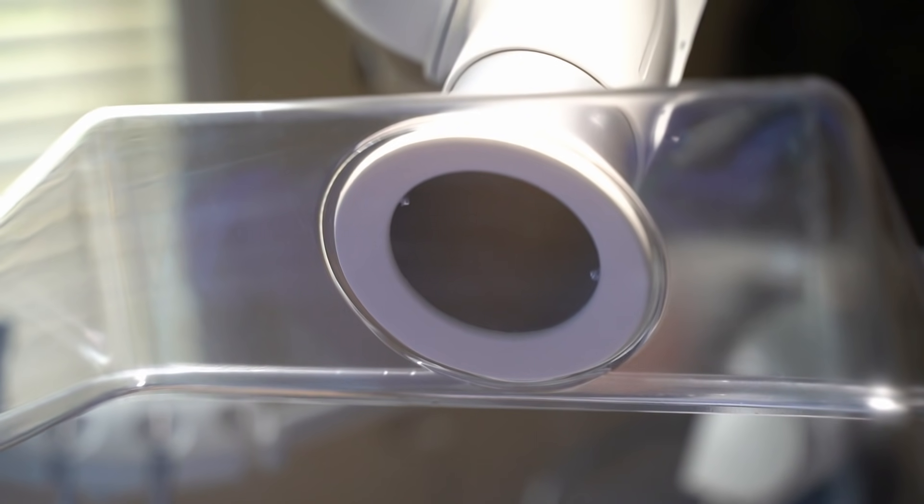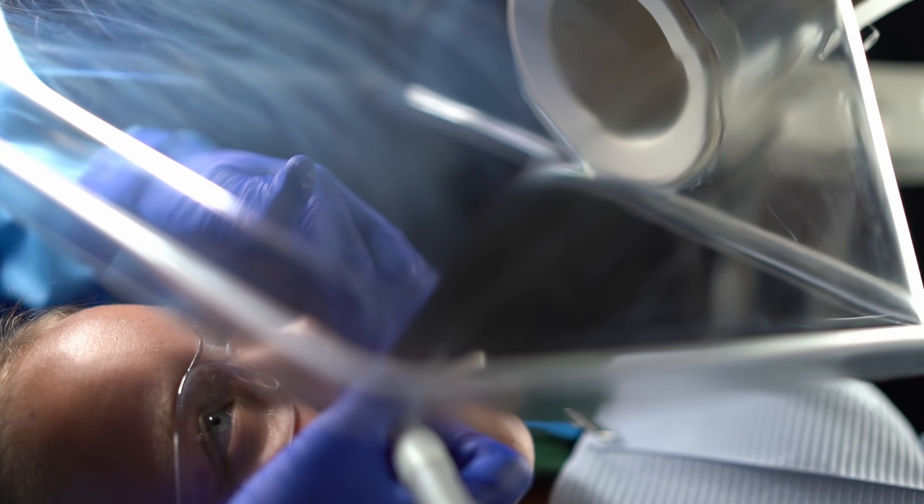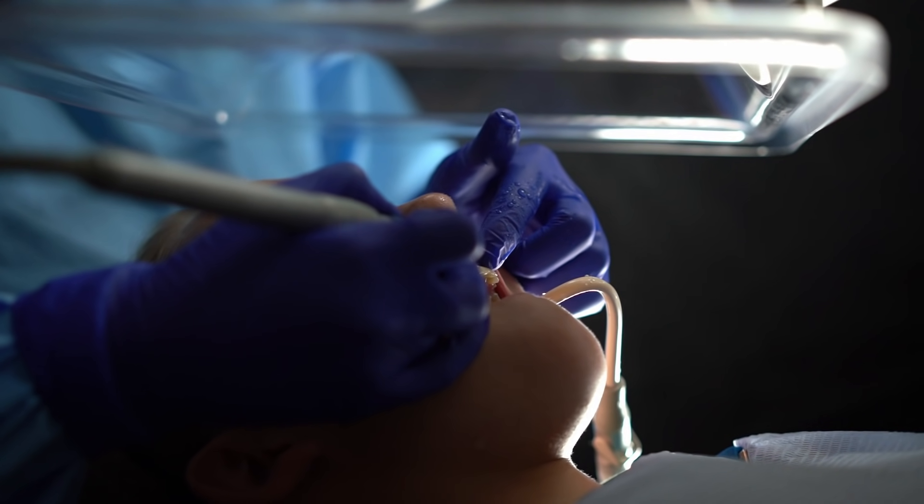Patients are actually quite happy to learn that we have this sort of system in place. We use a HEPA filter that is 99.99% — higher than what is found in hospital operating rooms.